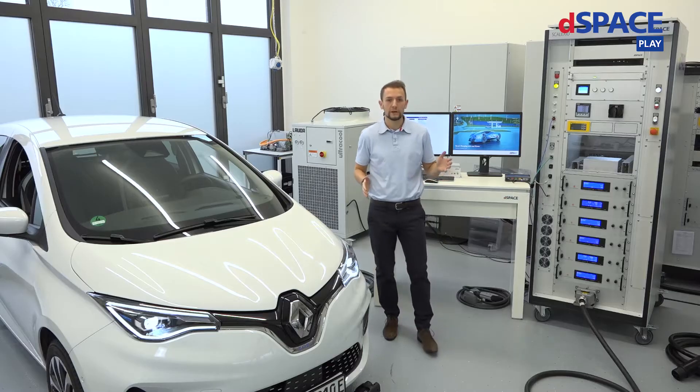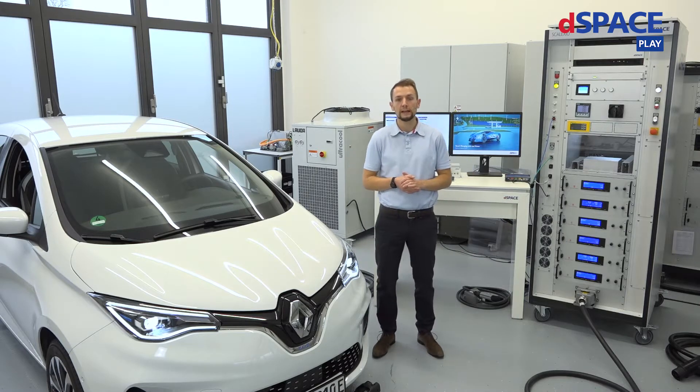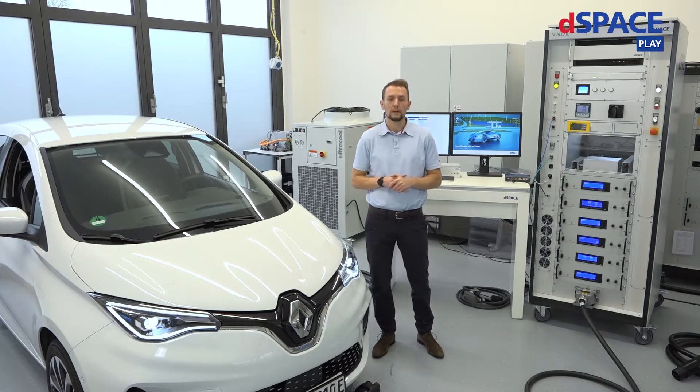But before we go too much into detail, I would like to recommend you the last DSpace Innovation Coffee Break about smart charging solutions here at DSpace, where a general overview about charging electric vehicles is provided.